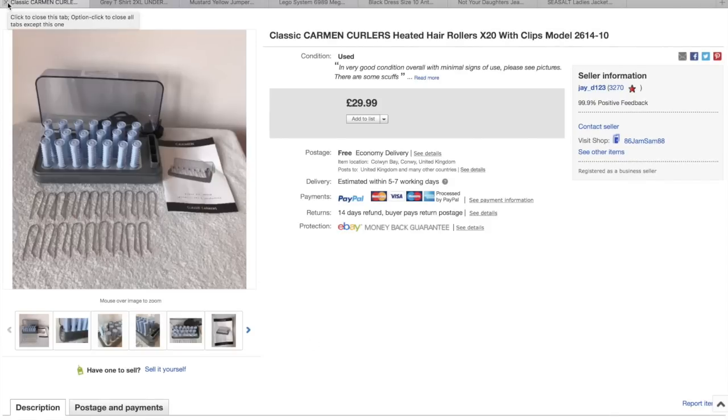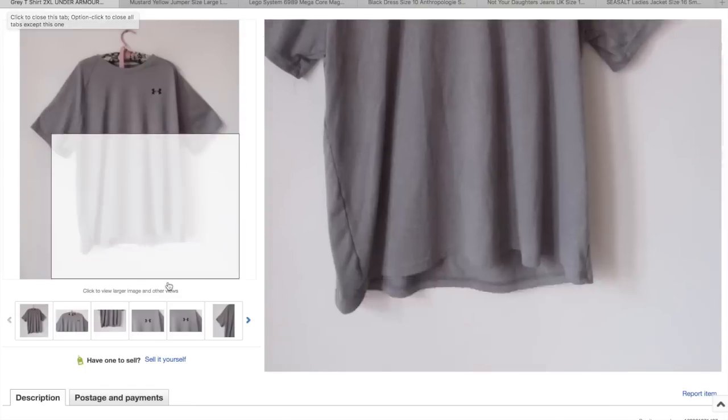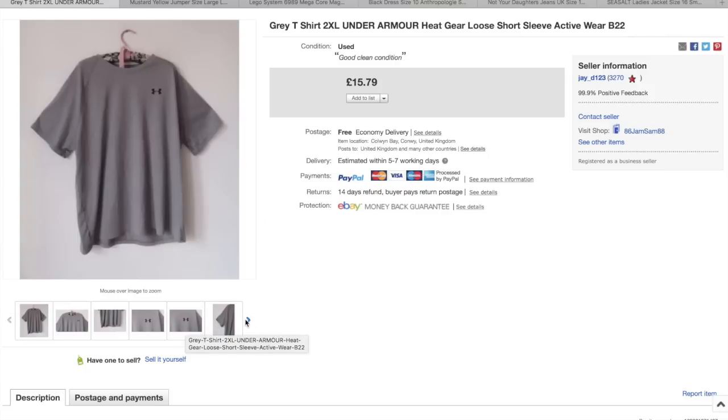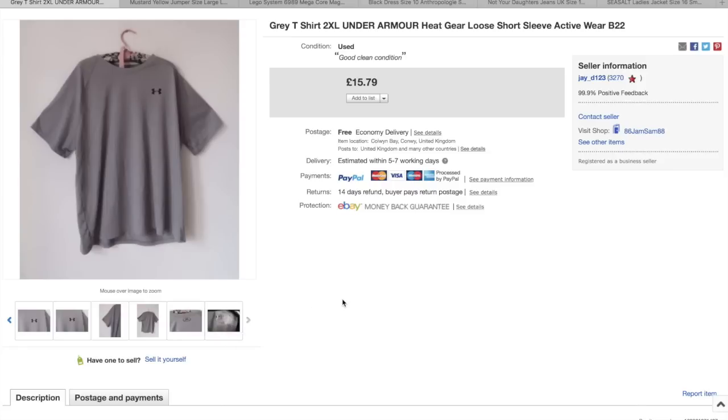The Carmen curlers — Jamie paid £10 for these and they sold pretty quick at £30 with free post. Under Armour — it was a size 2XL, quite a nice sports brand to look out for. This is just a t-shirt, so if you can get the hoodies and things like that even better. I paid £2 for it and that went for £15.79.